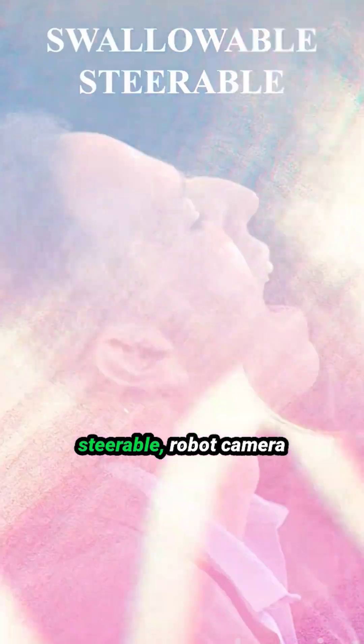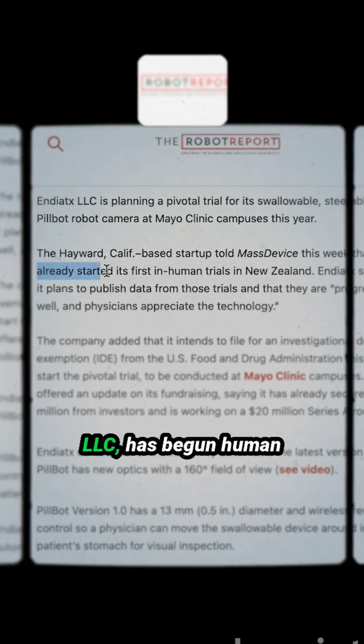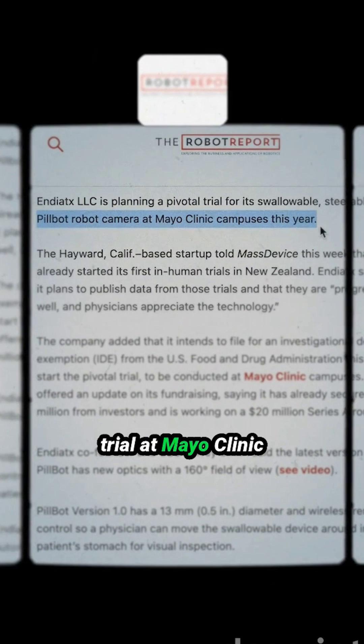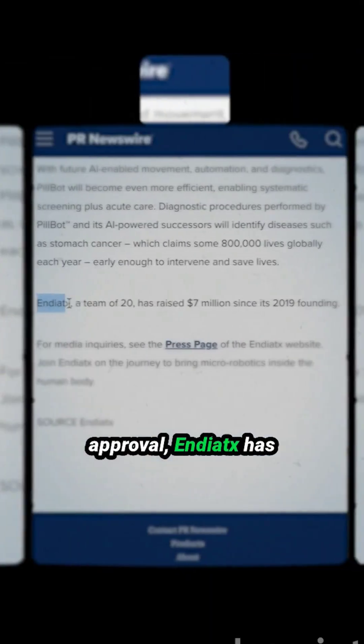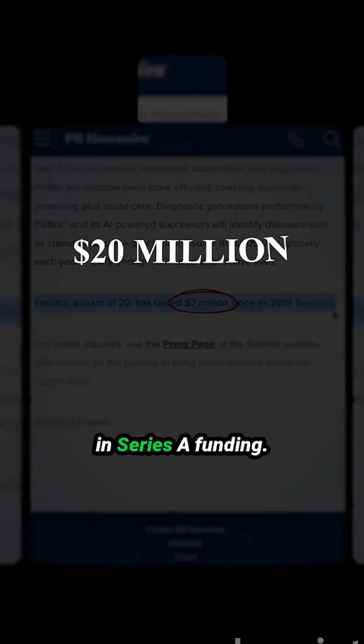Pilbot is a swallowable, steerable robot camera for stomach inspection. The company Ideatex LLC has begun human trials in New Zealand and planned a pivotal trial at Mayo Clinic campuses this year. Pending FDA approval, Ideatex has raised $7 million and is seeking $20 million in Series A funding.